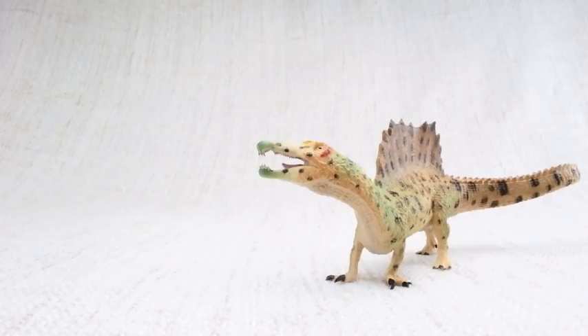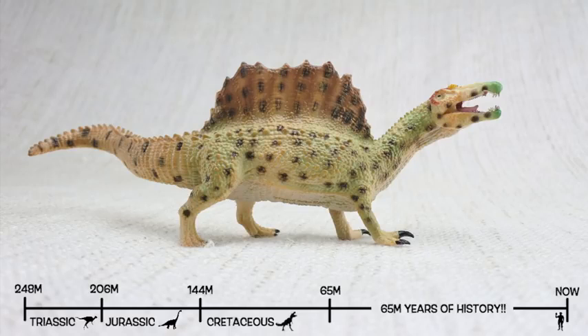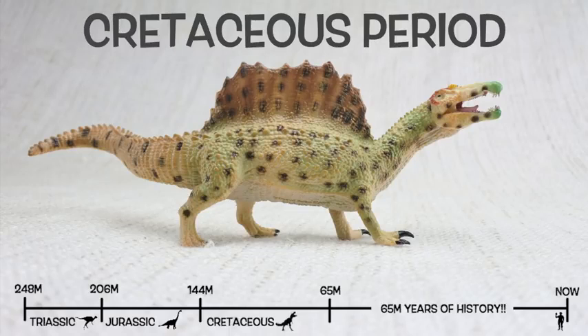Spinosaurus was found in North Africa. They lived about 100 million years ago in the Cretaceous period.